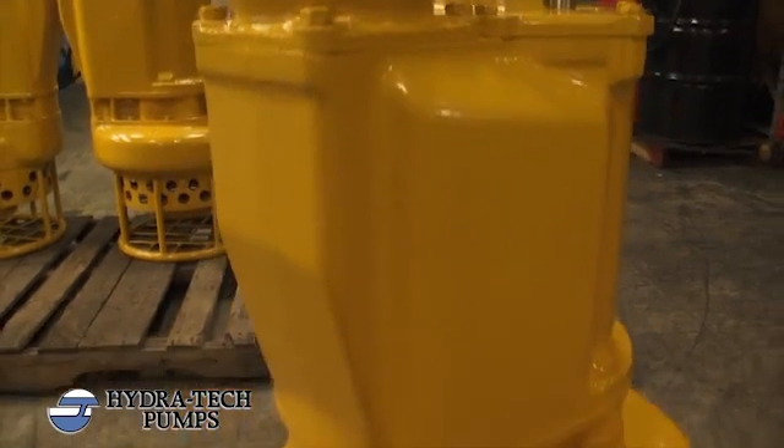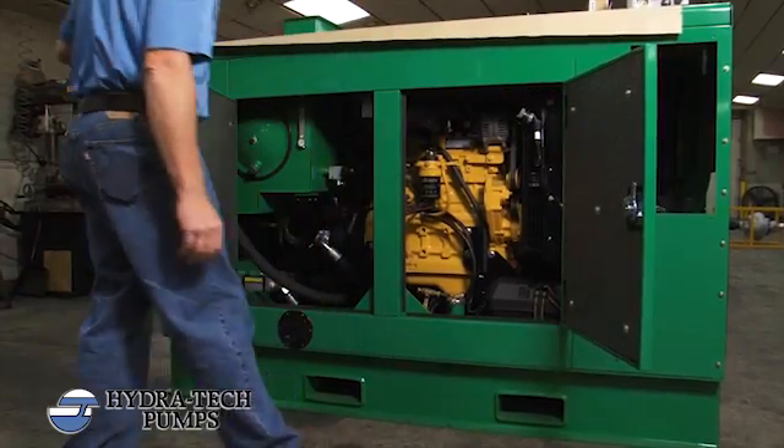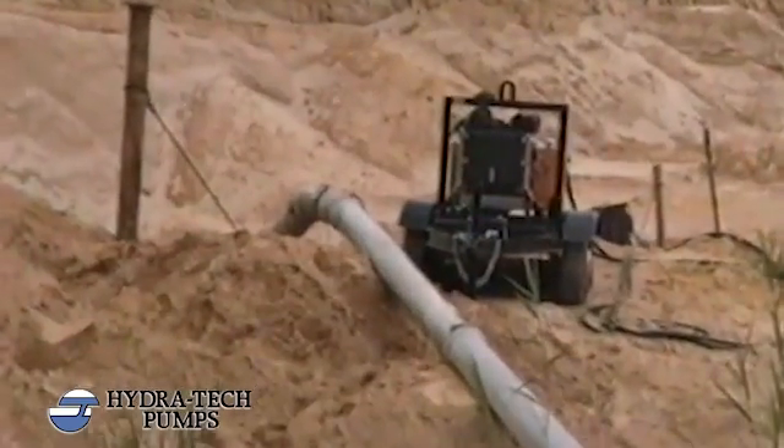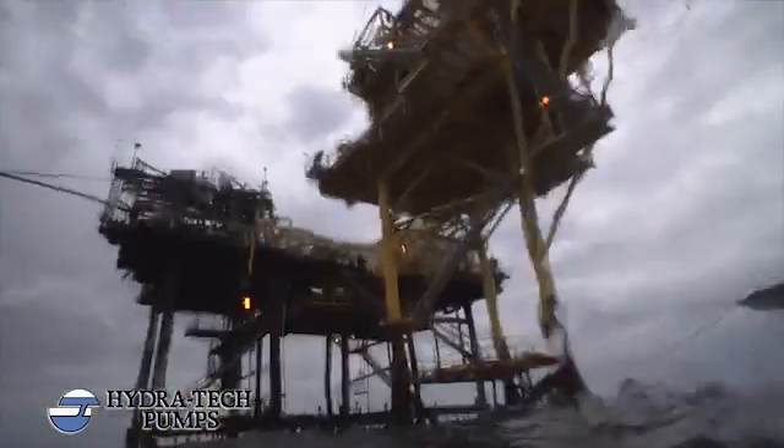Hydratec's pumps and power units are USA manufactured with a patented design that covers a wide range of applications. They are most reliable in extreme conditions ranging from construction sites to mining, petrochemical, and even treasure hunting.